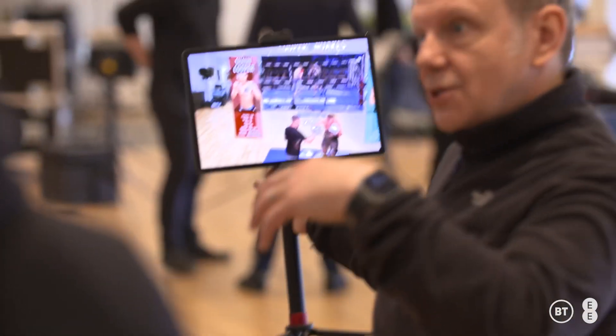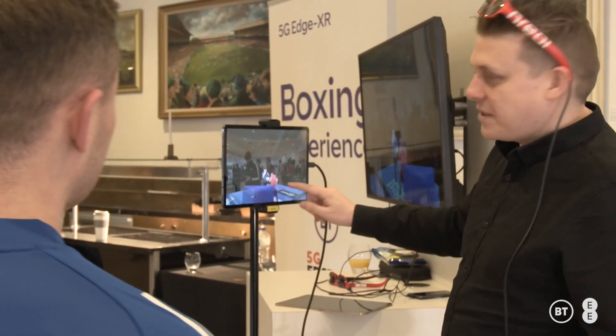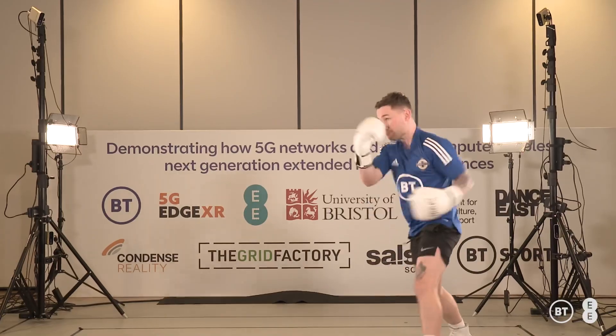You can look at them from every angle. It's not normal video which is 2D — we're actually capturing 3D video, the 3D essence of that person, and we can transport them over to a different location, your home, and give you flexibility for how you actually view and consume that content.